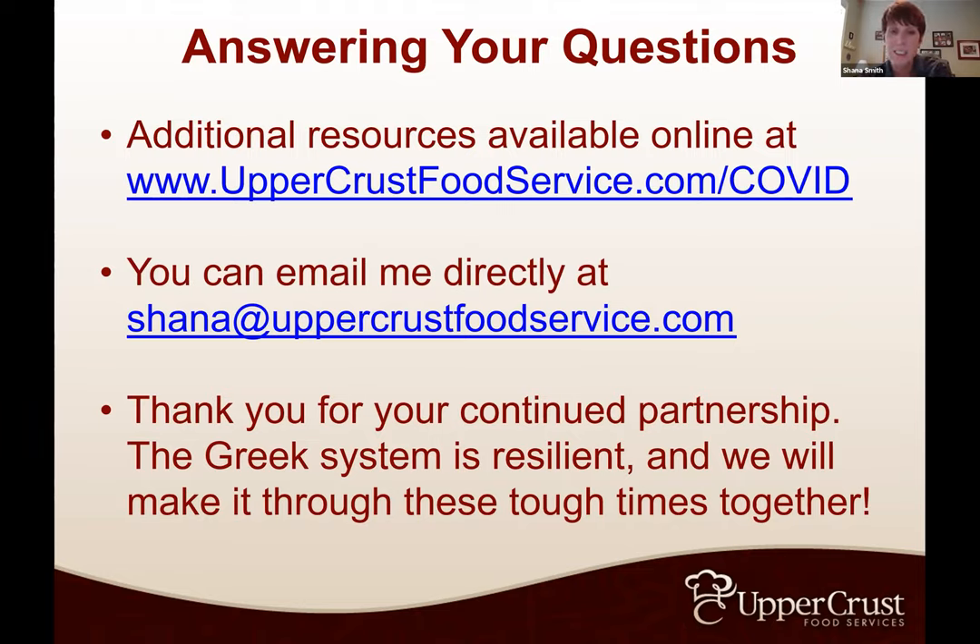Peter: any questions? I'm looking at the chat box and I don't see any, but I have a couple of my own. Brothers, if you have any questions, feel free to type them in the chat. My question is about kitchen staffing — on the traditional model where the chapter has employed its own cook, if they've lost their cook for health or other reasons, or need to add additional staff, could Upper Crust be a resource in helping with interviewing potential candidates for that kitchen?